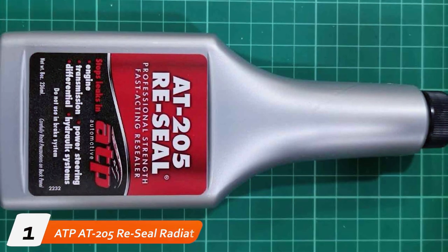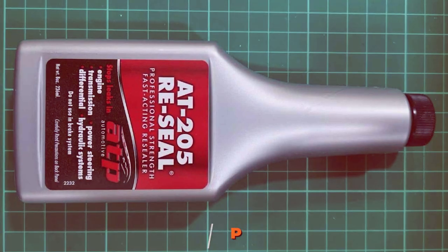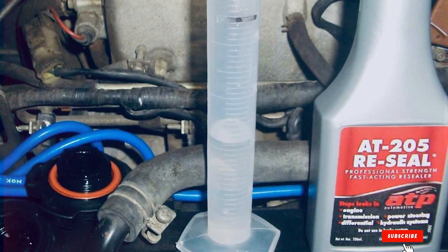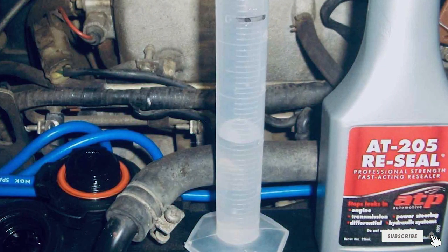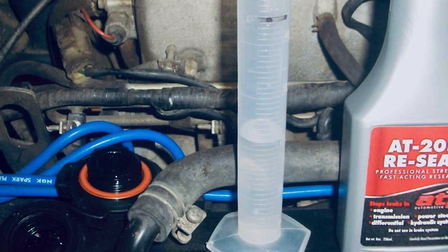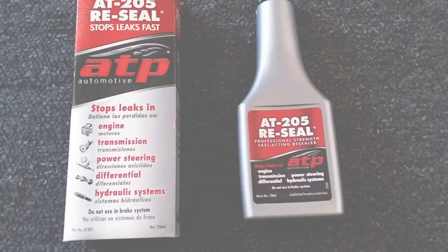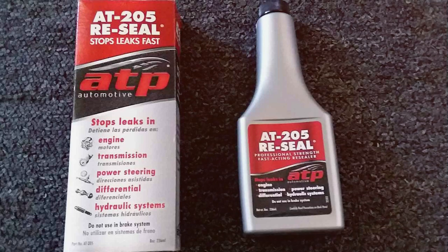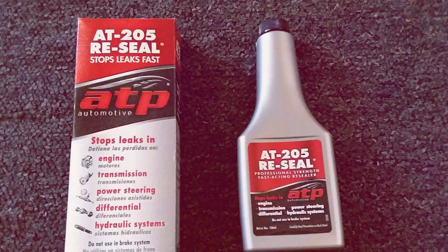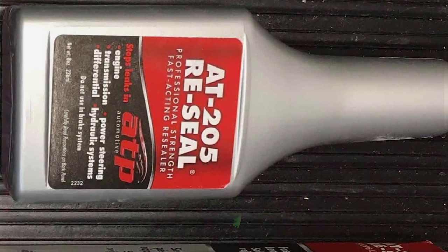Number 1: ATP AT-205 Re-Seal Radiator Stop Leak. First up, we have the ATP AT-205 Re-Seal Radiator Stop Leak. This product is a marvel in design, boasting a user-friendly bottle that makes application a breeze. The quality of this stop leak is top-notch, formulated to effectively seal leaks without harming your radiator. In terms of usability, it's incredibly straightforward — just pour it in and let it work its magic. Durability-wise, it offers a long-lasting solution, ensuring that you don't have to worry about recurrent leaks anytime soon.